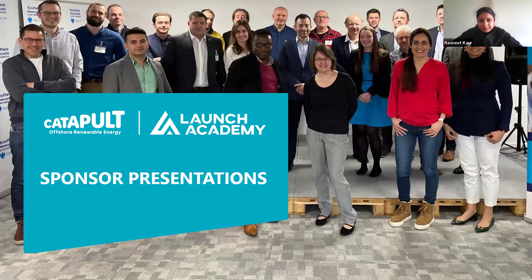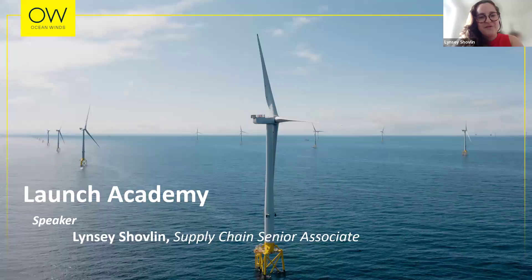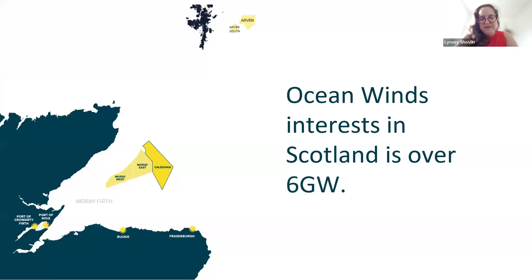I'll now hand over to our partner sponsors to talk about their ambitions and reasons for joining the Launch Academy program. I'm handing over to Lindsay Sublin from Ocean Winds. Thank you. Good afternoon, everybody. My main message is: register for this program - it is brilliant, it is transformational, and it is a fabulous opportunity for the supply chain. I am the supply chain engagement lead for Ocean Winds, and we have almost six gigawatts of energy in Scotland.